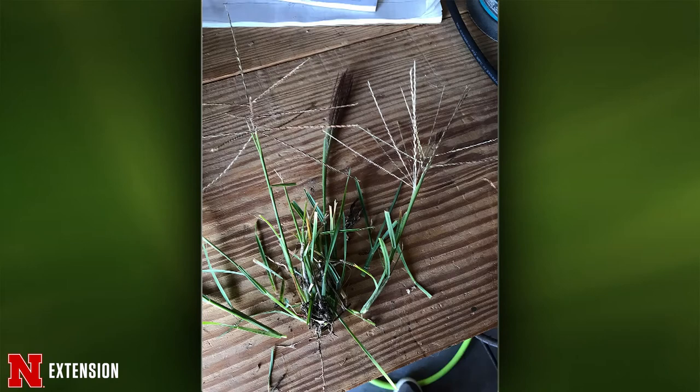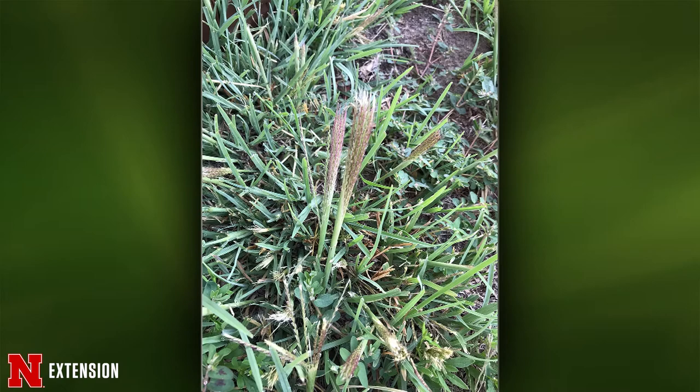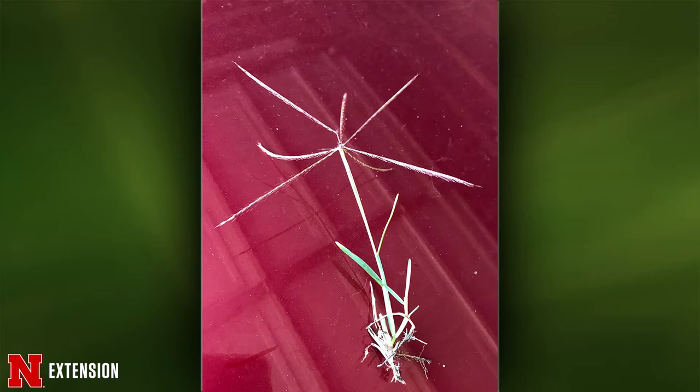This weedy grass from Atkinson — what is it and what can she do about it? This is tumble windmill grass. The seed head is really characteristic because the wind catches it when it's mature, and it rolls across your yard planting seeds as it goes. The good news is we now have a selective control measure for the lawn — you can use mesotrione or tenacity. It's readily available on the internet and in many garden stores. You're going to have to be persistent because it is a perennial with a relatively extensive root system, so multiple applications will be needed.